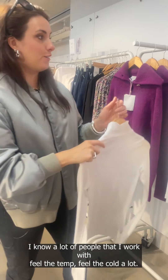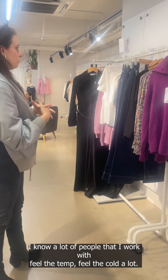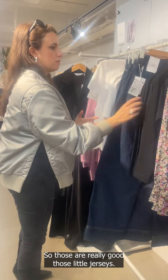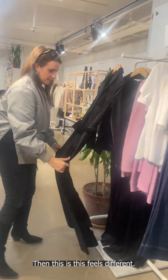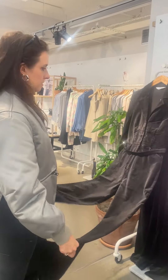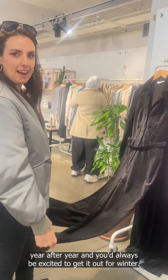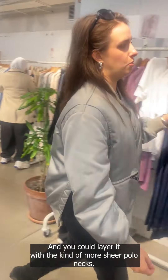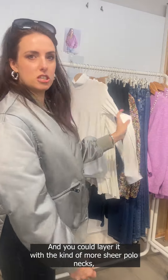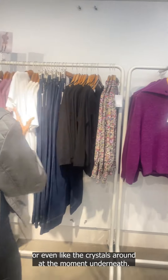The sheer polo neck again, but this time in jersey — really useful if you're working from home and get cold. I know a lot of people I work with feel the cold a lot, so those jerseys are great. And then there's this — a little velvet jumpsuit that feels special. It feels like the kind of thing you pull out year after year and are always excited to get out for winter. You could layer it with sheer polo necks or even crystal-embellished pieces underneath.